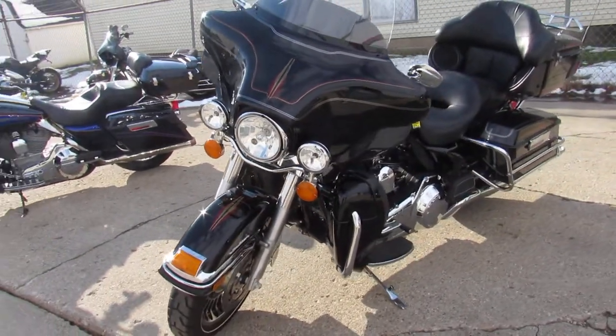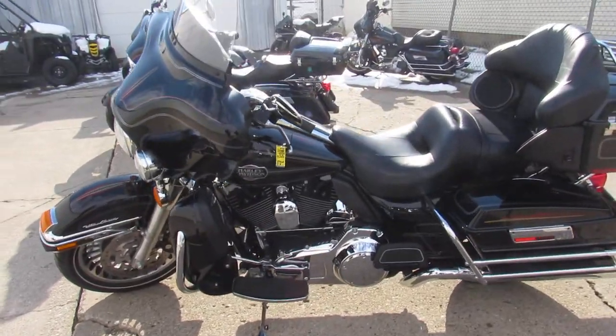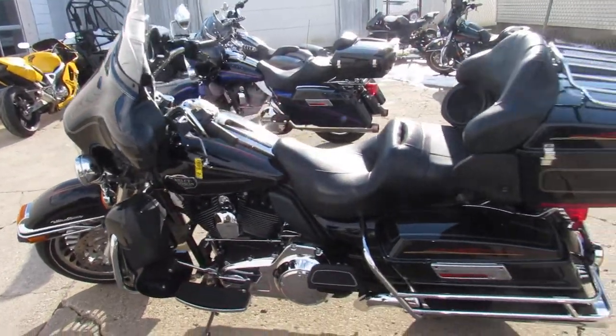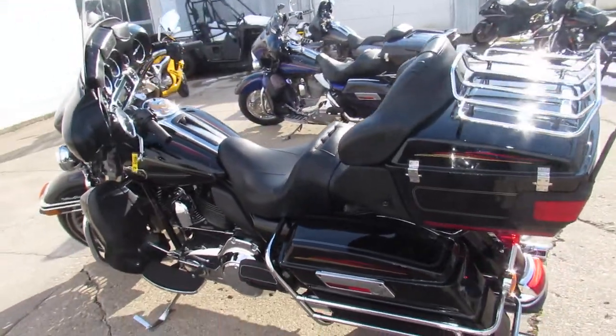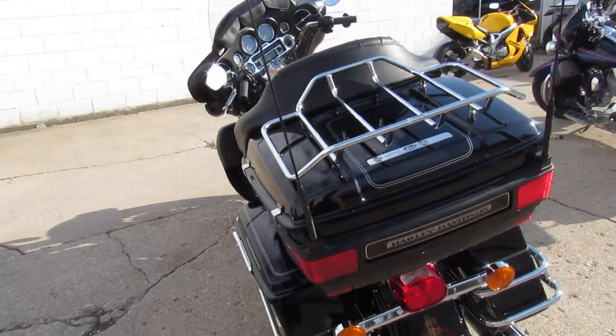This one here is a 2010, only has 10,500 miles on it. Check it out — low mileage, one-owner Ultra Classic in the vivid black paint with tons of chrome and dual Vance & Hines exhaust. Guys, this is the one. It is perfect.